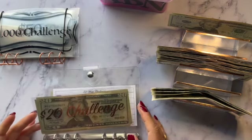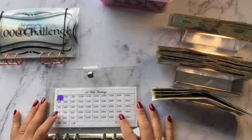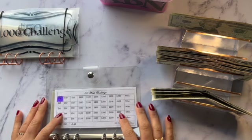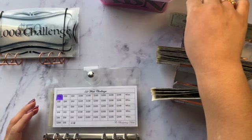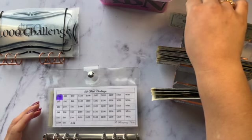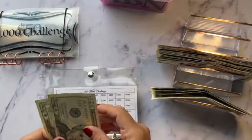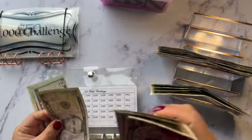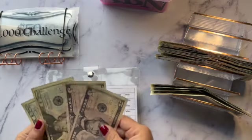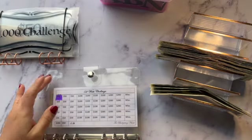Our 52-week challenge is going to get $50 this week — I guess two $20s and two $5s.